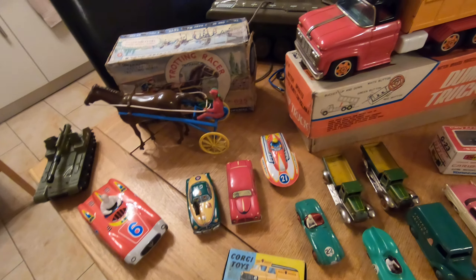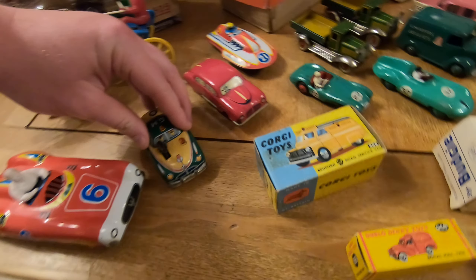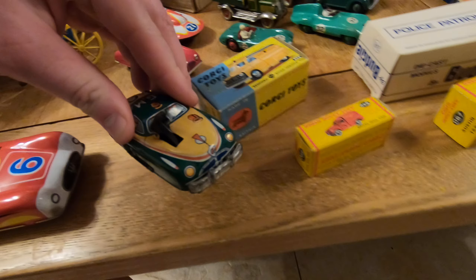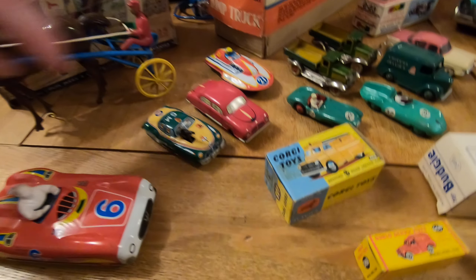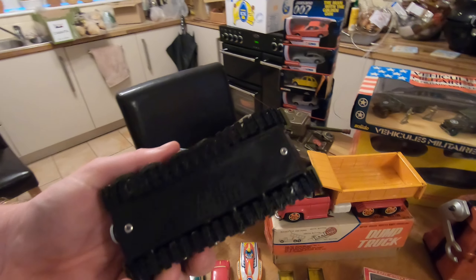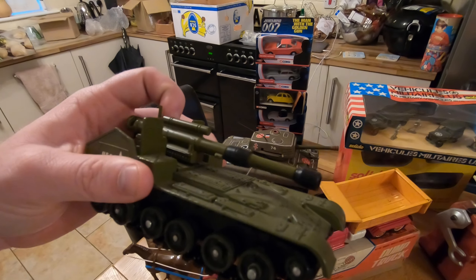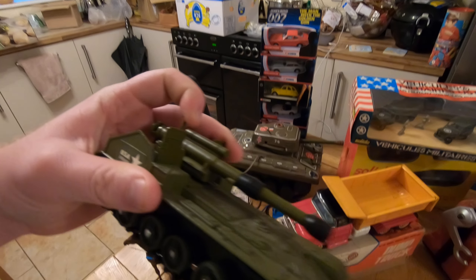We've got some tin plate stuff as well — a cute little clock thing. What I love about this is the box — I think that's awesome, quite nice. And then through to the Dinky — I've held onto this for a little while waiting for a box for it. It's absolutely mint but I thought, you know what, let's give it a go and get it up for sale.